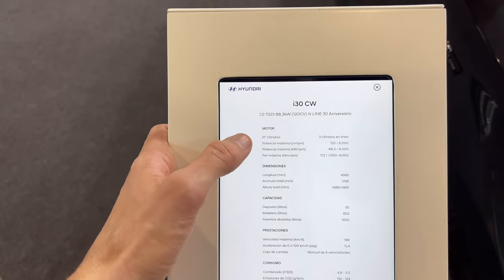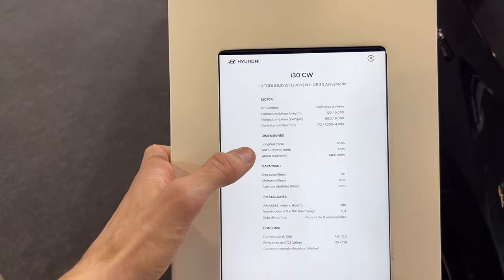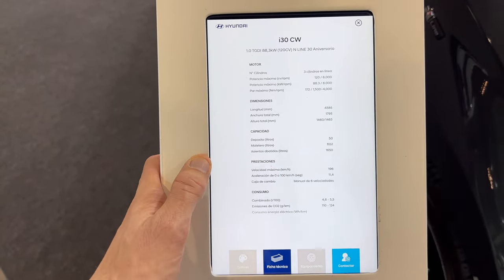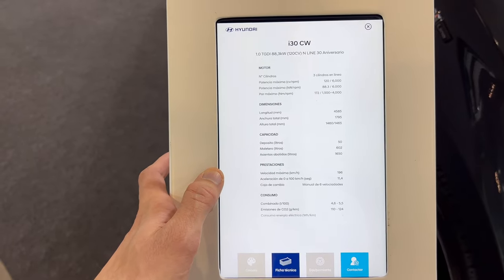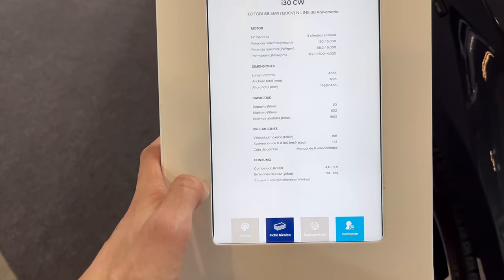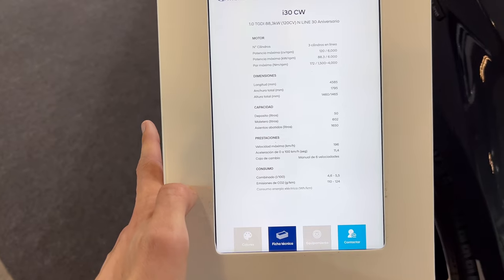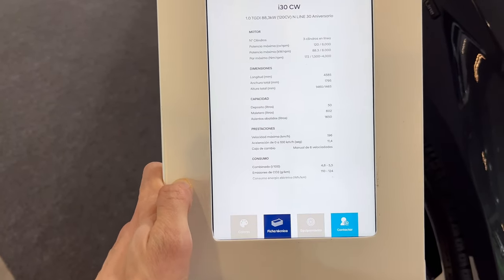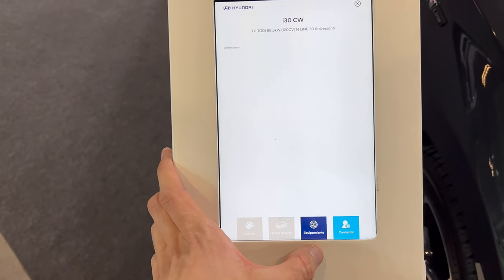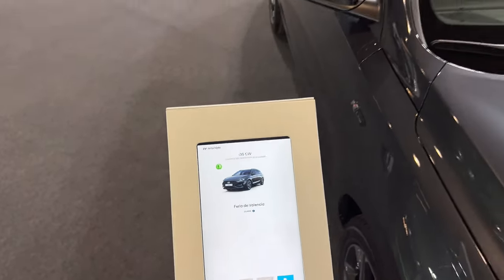You can see the three-cylinder spec and all those details. Top speed is 196 km/h and 0-200 km/h is in 11.4 seconds — kind of slow but those are the tech specs.